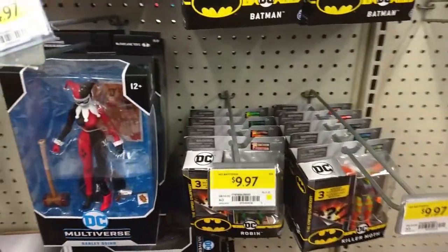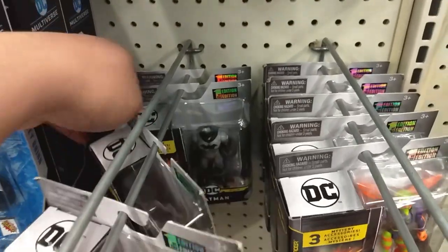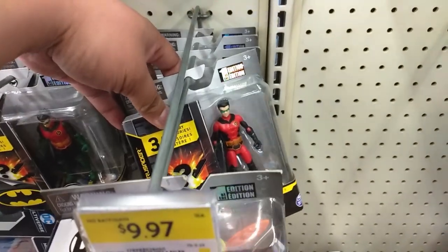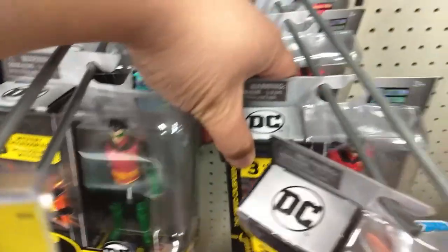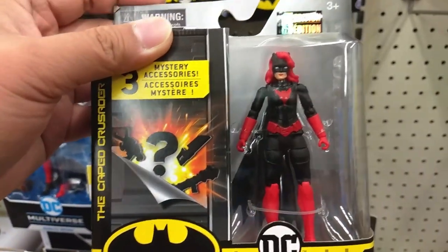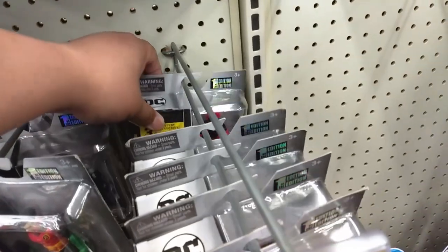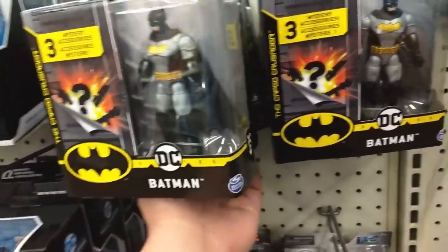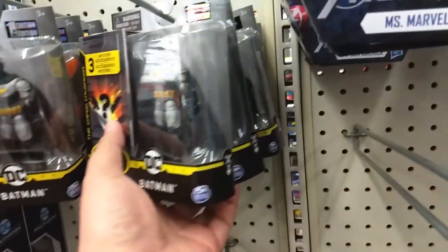There are a few more here — there's Robin, Batman, Killer Moth, another Robin in a different variant. Very cool. They also have Batwoman. Nice sculpting on these ones. A few more here — more Batman, Killer Moth, Batwoman, and just a lot of Batman overall.